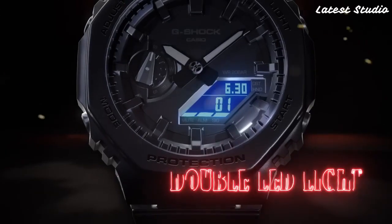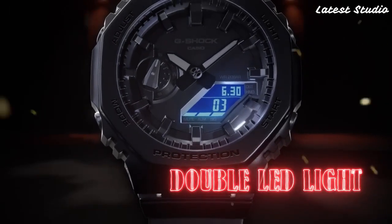Whether you're timing your workouts, monitoring your dives, or simply staying punctual, this G-Shock model has you covered.